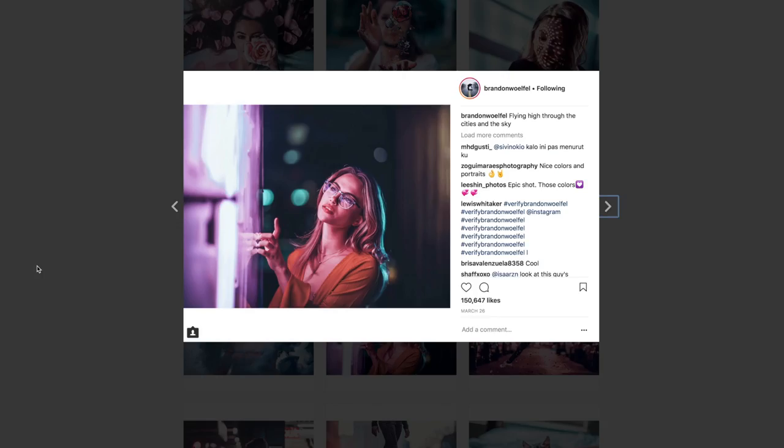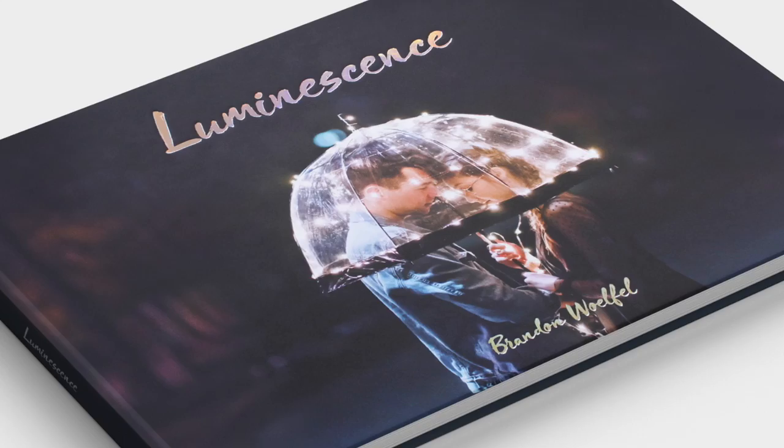Hey guys, it's Sean, and today I'll be trying to recreate the photography style of Brandon Woeful. If you don't know who he is, Brandon Woeful is a social media influencer and photographer with over 2 million followers on his Instagram account, and he has his very own photo book called Luminescence. His style of photography is very unique, and he does a lot with focusing and post-production in his pictures.